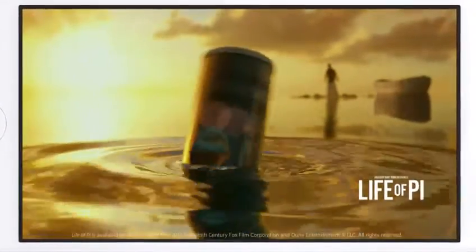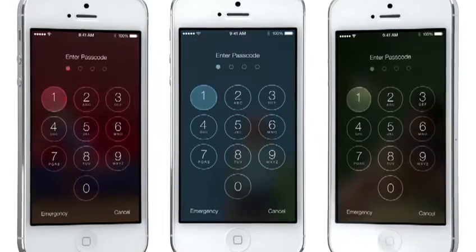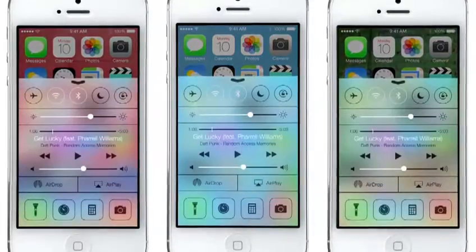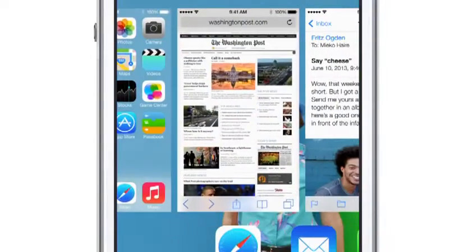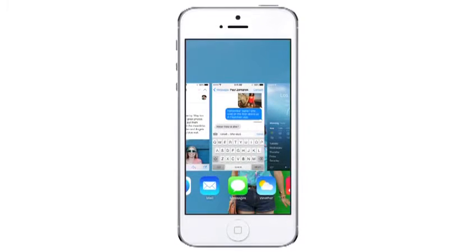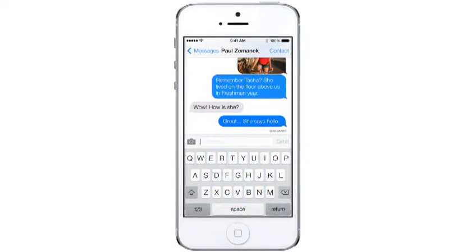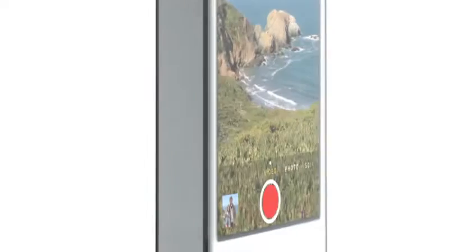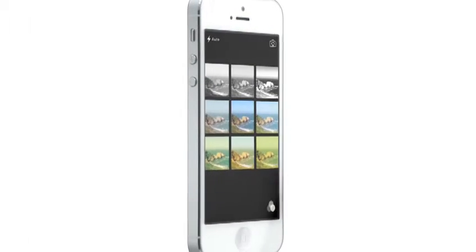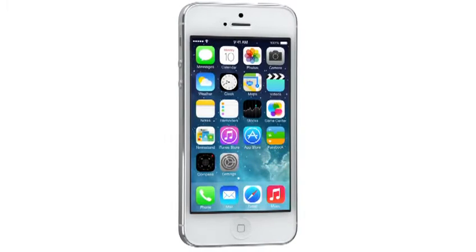Even the simple act of changing your wallpaper has a very noticeable effect on the way your iPhone looks and feels across the entire system. While iOS 7 is completely new, it was important to us to make it instantly familiar. We wanted to take an experience that people know very well and actually add to it to make it more useful, to make it more enjoyable.